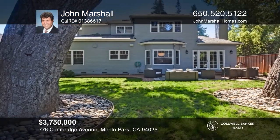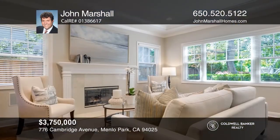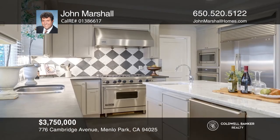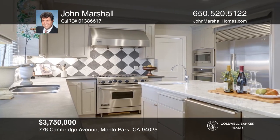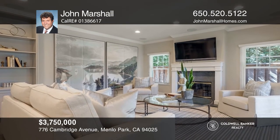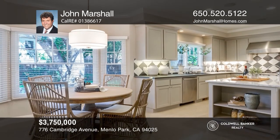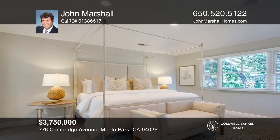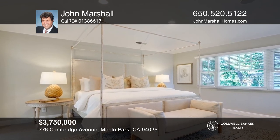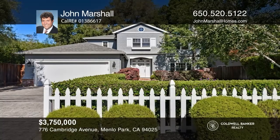Soaring ceilings, classic detail and designer finishes define this four bedroom, three bath home in a sought-after Allied Arts location. The open-plan family room is anchored by a chef's kitchen with a marble island, basalt counters, a breakfast area, custom cabinets, a Viking range and a sub-zero fridge. Upstairs are three bedrooms with newer carpets and paint, as well as a master suite with a jetted tub and separate shower. Take the first step to buying your new home by calling John Marshall.